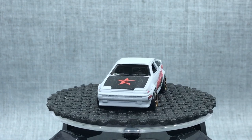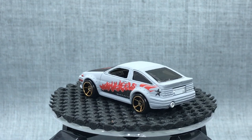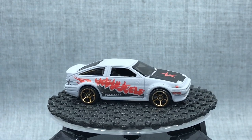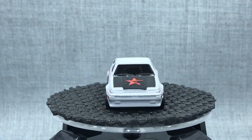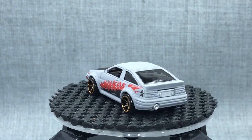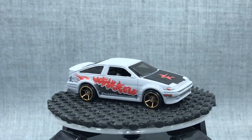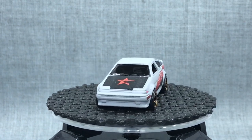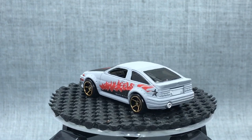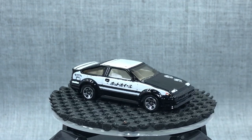We start with the Toyota AE86 Corolla, released in 2006. This is actually the first release. Officially it was released in white, but there were a few early releases in this matte gray, which has become a highly desired casting. I think at Jun's request, a running change was made very early on to white instead of gray. We see this one with Faster Than Ever wheels that also had red five-spokes. I'm not going to walk through every casting or every release — just highlights to give you a sense of Jun's massive influence on the hobby.